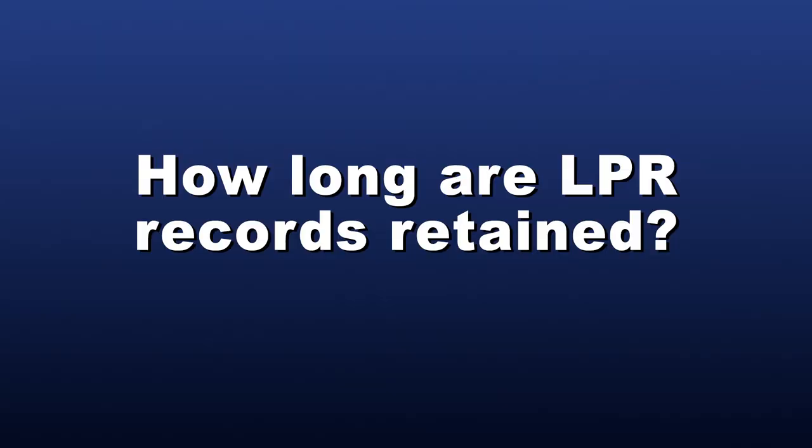How long are LPR records retained? The MNPD will follow all laws related to the retention of LPR data and records. MNPD will not retain LPR data for more than 10 days unless it is evidence in a criminal offense or civil traffic or parking offense subject to a properly issued warrant, subpoena, court order, or where the MNPD has been instructed to preserve the data by the Metropolitan Department of Law in relation to pending or anticipated litigation.